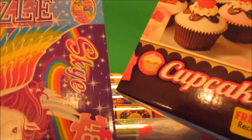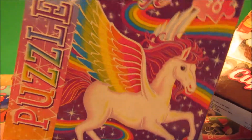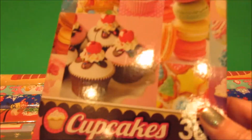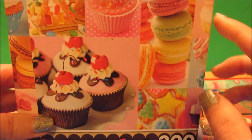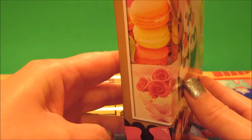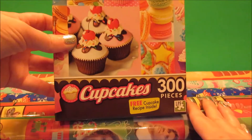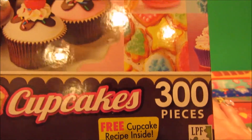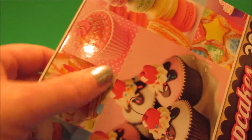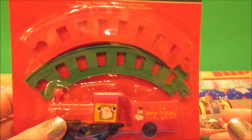I picked up a couple of puzzles. This one — sorry again for the glare — is a 48-piece Lisa Frank puzzle of a pegasus with rainbows, and it's just absolutely adorable. The other one is cupcakes, macarons, and cookies — the image goes around the side of the box too. It's a 300-piece puzzle and it says there's a free cupcake recipe inside. I had to dig around in the puzzles quite a bit to find that particular one.